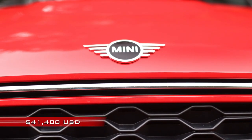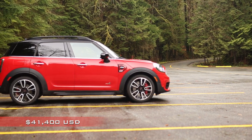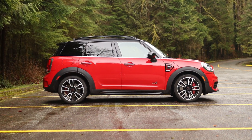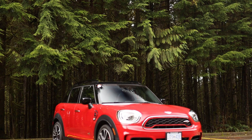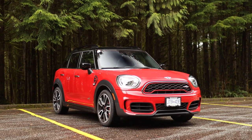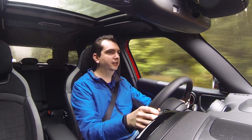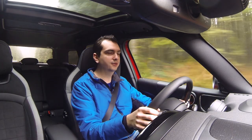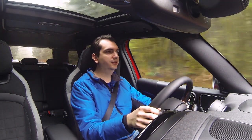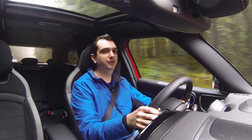With a starting price of around 43,000 Canadian, the JCW Mini Countryman is pretty good value for the performance that you're getting. But this being a BMW product, the options list is extensive and expensive — this particular demo car has almost $10,500 in options. But if you're looking for a sporty crossover that you can also take the kids to school with, consider the base JCW Countryman. Add on one or two options and it won't break the bank and you'll be perfectly happy.